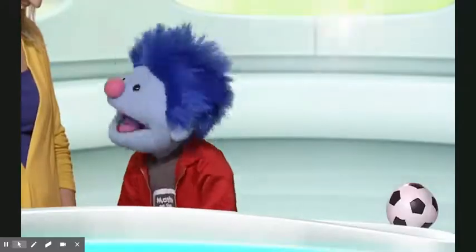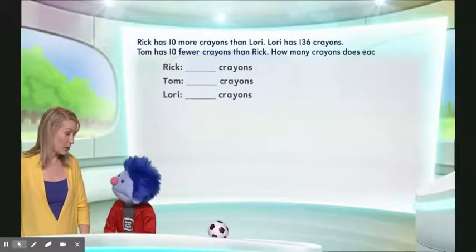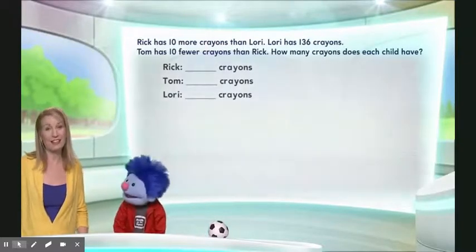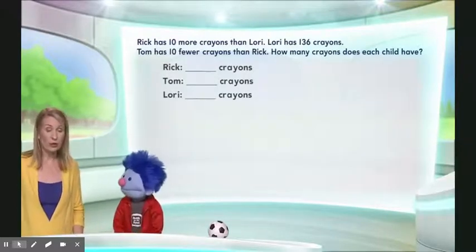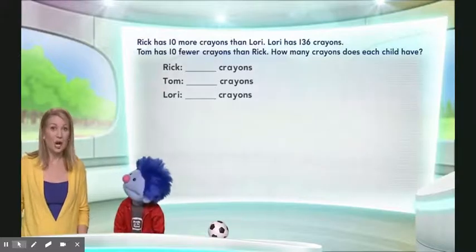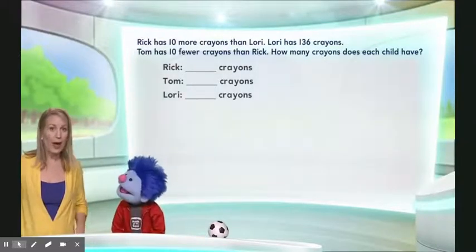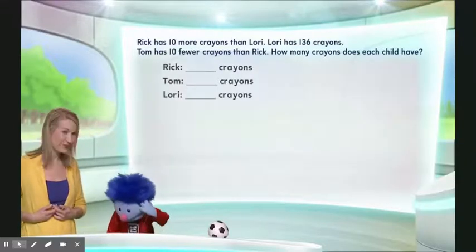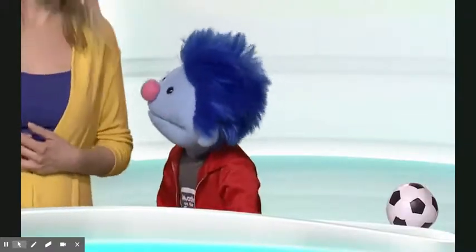Let's take a look at today's puzzle. We are going to talk about crayons. Rick has ten more crayons than Lori, and Lori has 136 crayons. That's a lot of crayons. Tom has ten fewer crayons than Rick. So how many crayons does each child have? I could use some help trying to figure that out for sure.